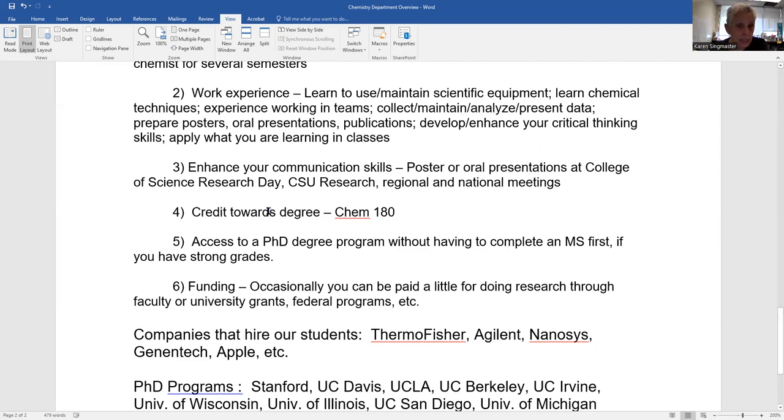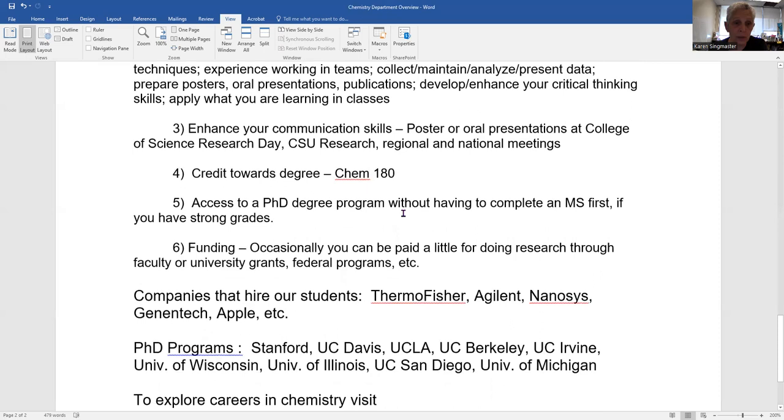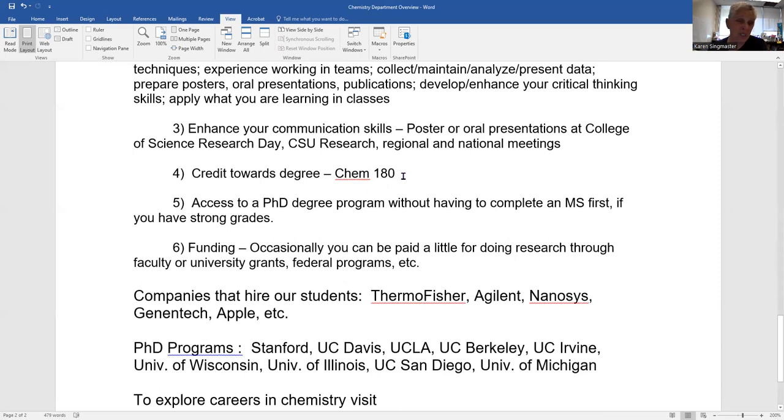You get college credit for research — I believe you can use as many as three units of Chem 180 toward your 120 units for the degree. We have students who accumulate as many as eight or nine research units because they started doing research in the second semester of their freshman year — we encourage you to finish Gen Chem first. We've even had students who started working in a faculty member's lab in the summer before they started at SJSU.